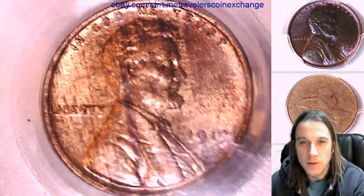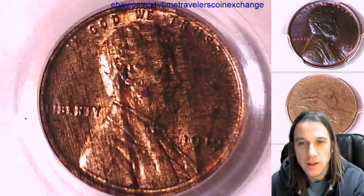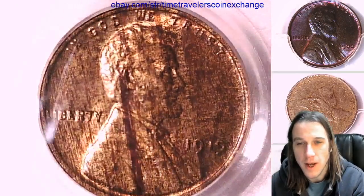Just beautiful streaking, beautiful woodgrain. It just looks like this was hand-poured wood.